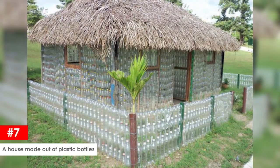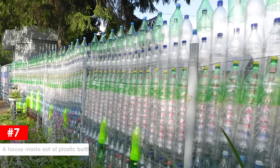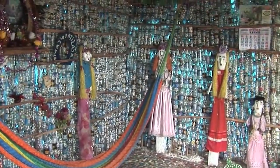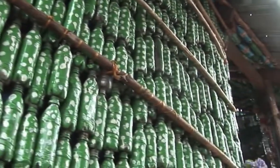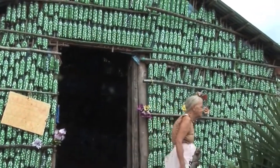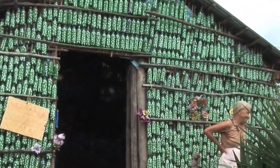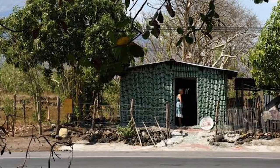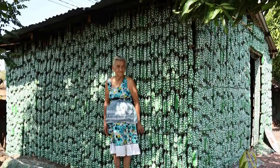Can you imagine a house made out of nothing but plastic bottles? An 86-year-old woman built her house entirely from plastic bottles around 12 years ago and it still stands strong in the village of El Salvador in Central America. She built her house in 2005 from plastic bottles that she recycled into building material because she didn't have the money to build a regular house. She even recycled the bottle caps and used them as part of the flooring. It took her nearly two months to collect all the bottles needed and three months to build the house.